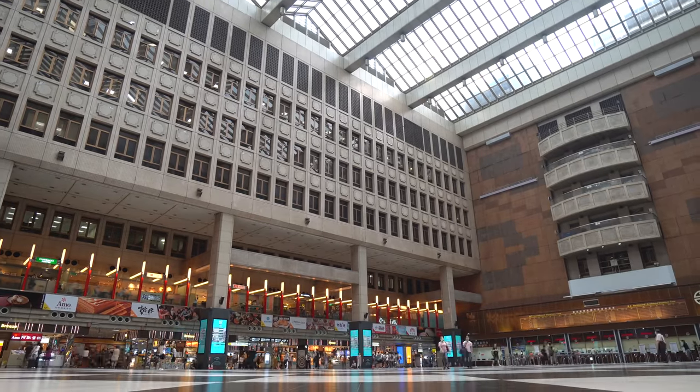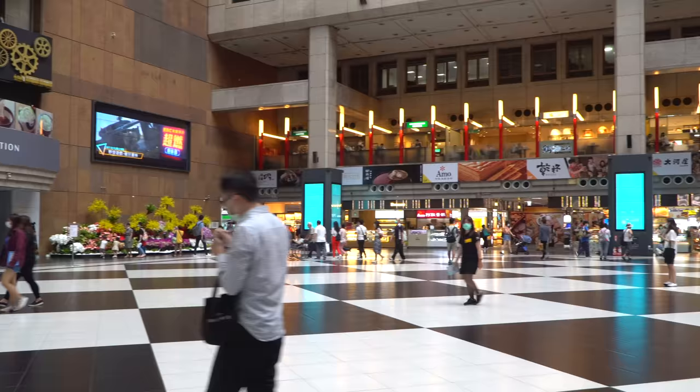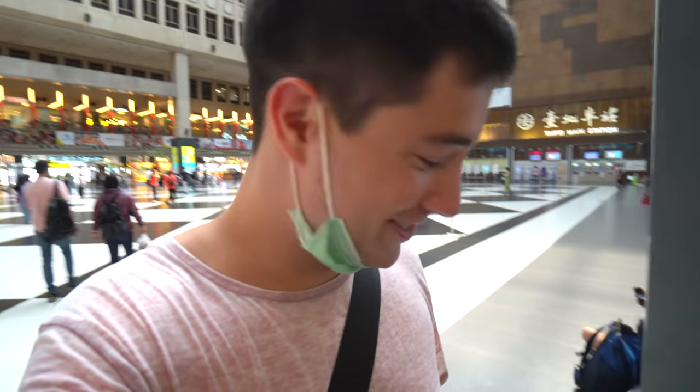Taipei Main Station is an attraction in and of itself. It's got this really cool checkerboard layout and a lot of people come here and hang out. We're just going to head a little ways down the street to these famous Japanese buildings, soon as Sabrina's done eating her taiyaki. How is it? Not bad. A little cakey. But I got a nice place to sit.